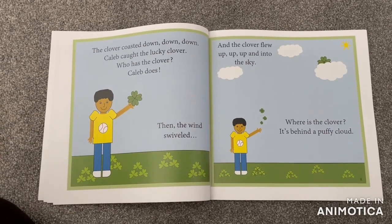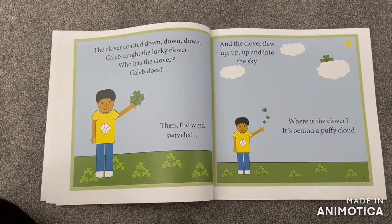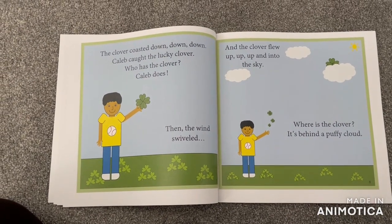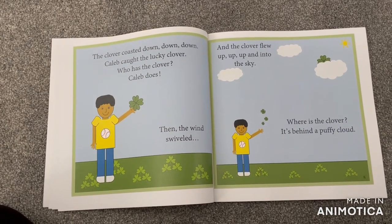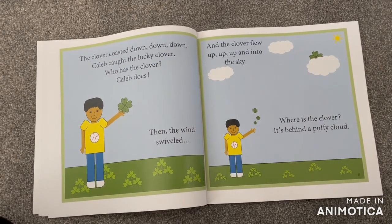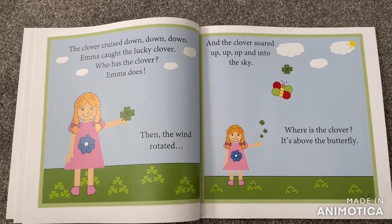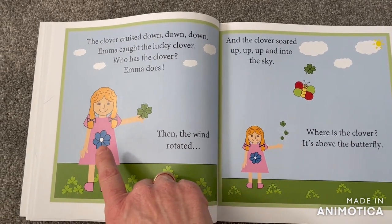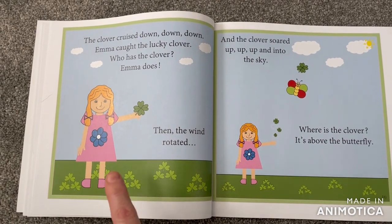Then the wind swiveled and the clover flew up, up, up and into the sky. Where is the clover? There it is — it's behind the puffy cloud. The clover cruised down, down, down. Emma caught the lucky clover. Who has the clover? Emma does.